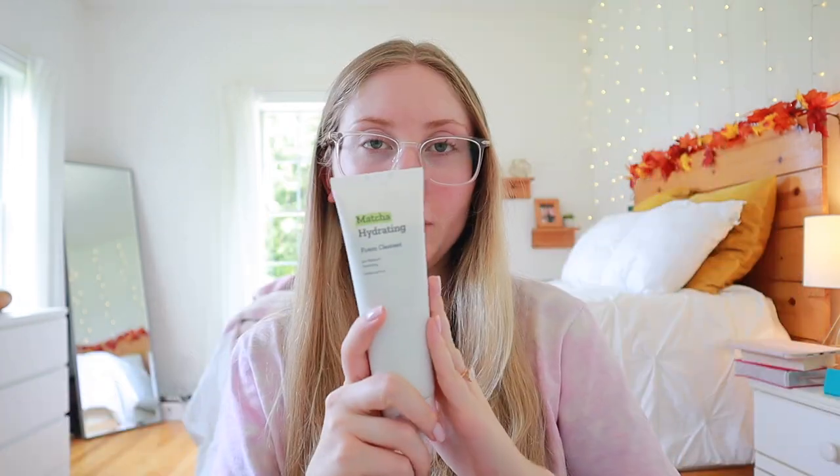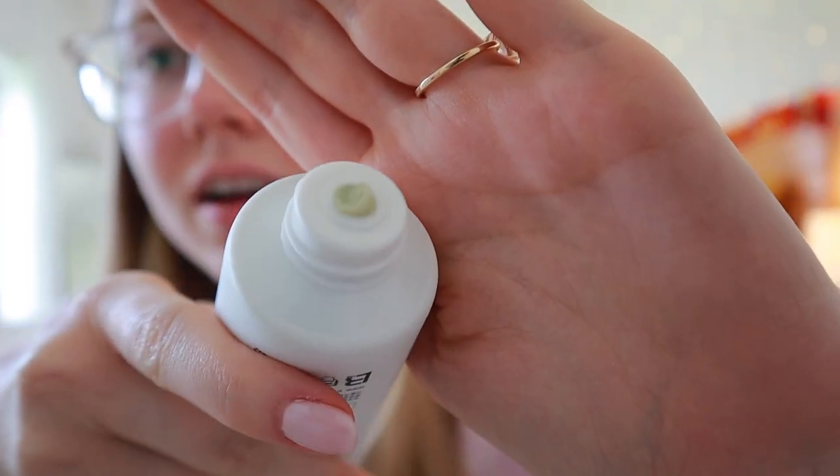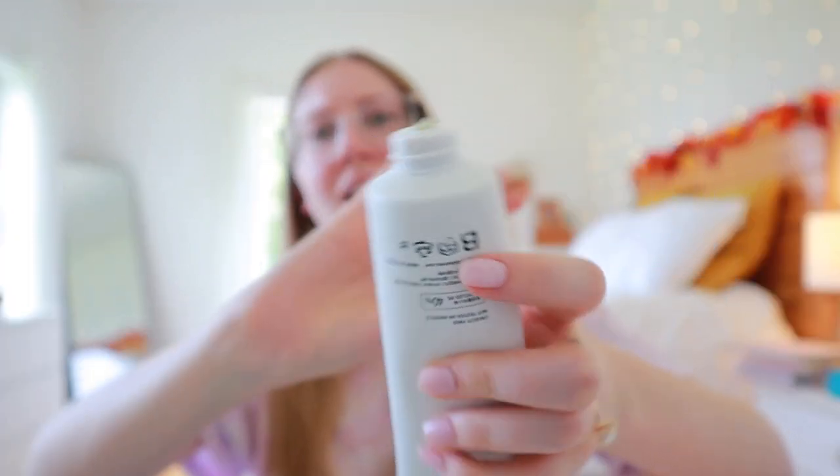Another cleanser — this is the Matcha Hydrating Foam Cleanser by B Lab. Cleansers like this are great for travel because they have a lid. Let's see what it smells like — it's pretty thick. It's supposed to be fragrance free and it has green tea, which is supposed to be very soothing. It says foam cleanser, which is why I bought it, but it's very thick like a cream — almost mask-looking. I'm interested to see how that works.